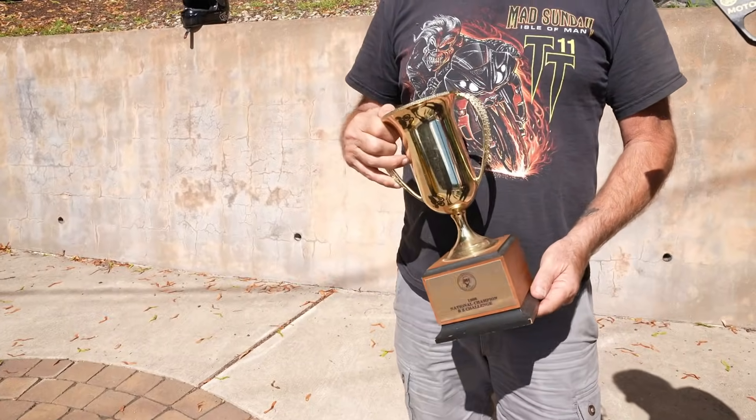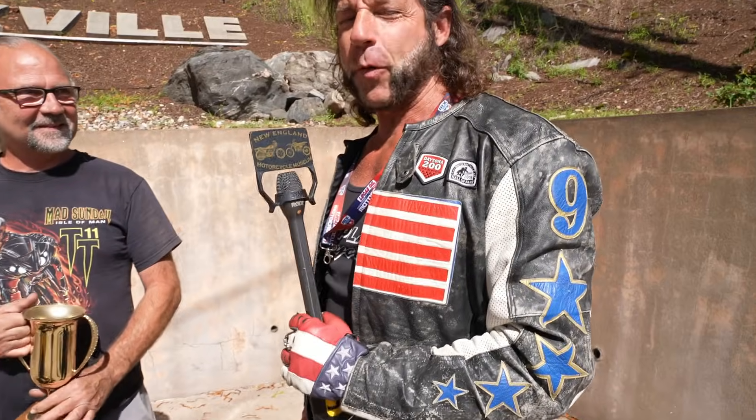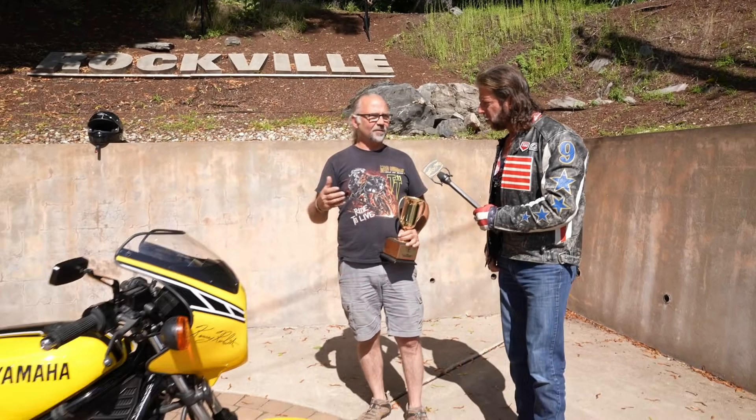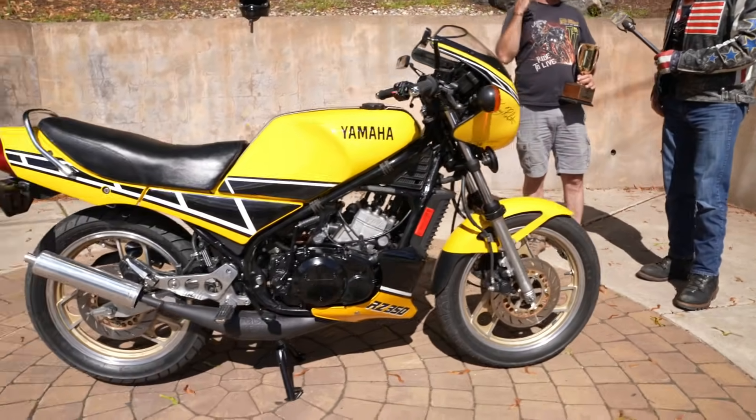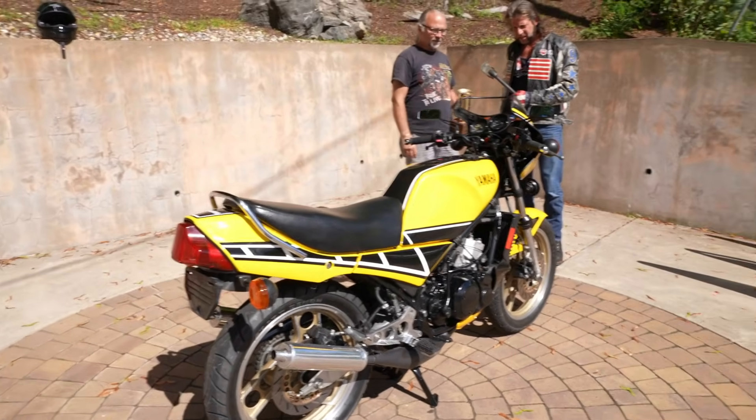Isn't that like a massive deal to win the RZ Challenge? Yeah, and it's safe to say there's 40 less RZs that survived because those all got hammered to pieces — many of them crashed on the track. That was as big as it ever got. The grids were all full, all top riders, all scraping paint. It was fantastic.